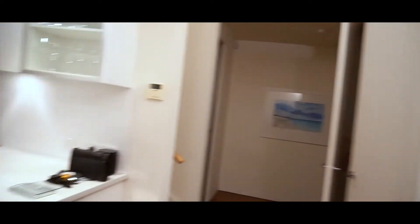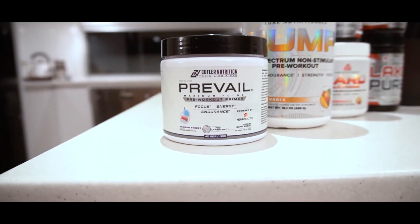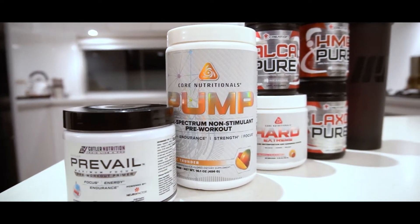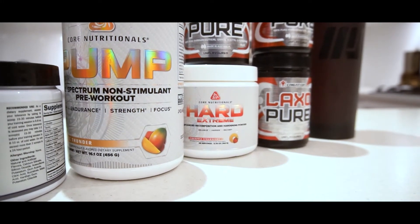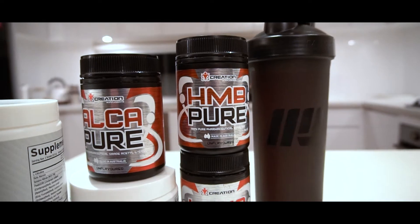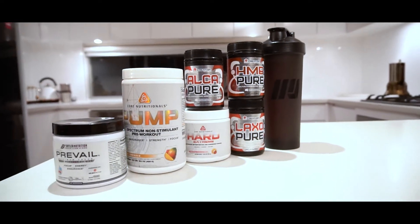In the last episode of Pro Prep I showed you guys some supplements, but I haven't taken you through a full pre-workout supplement stack yet, so let's do that now. Training this morning on one scoop of Prevail, the mental focus stimulant-based pre-workout, stacking that with one scoop of Core Pump, the non-stim performance pre-workout. Then I've got my foundationals: a teaspoon of Alka Pure for fat loss and fat metabolism, a scoop of Core Hard for hormone optimization, HMB Pure for muscle preservation, and two scoops of Laxo Pure for muscle power. That's my pre-workout stack for this morning's chest workout.